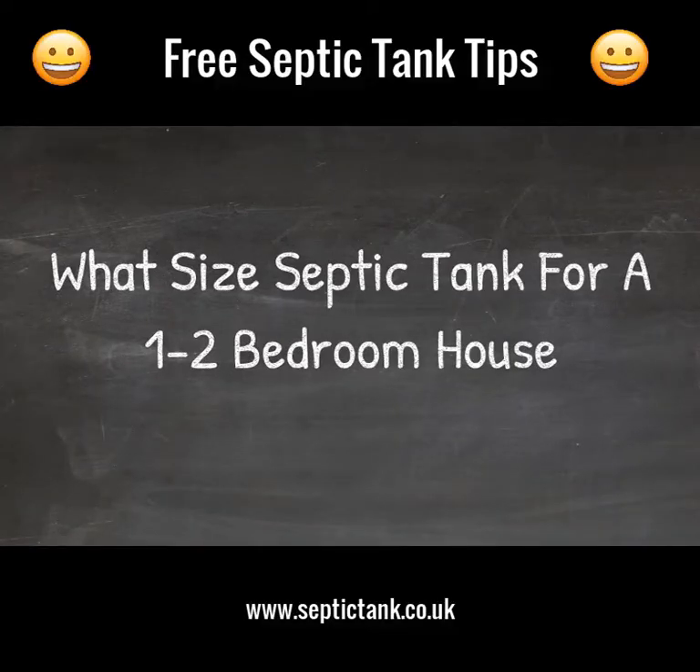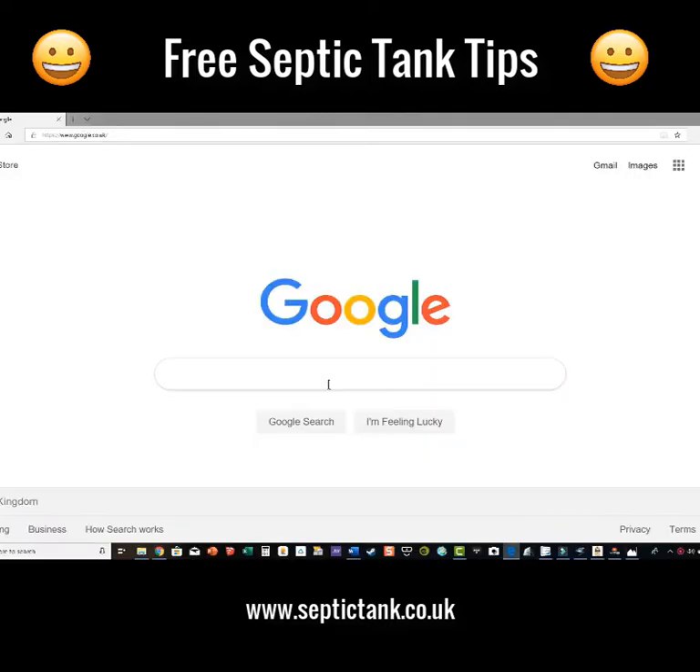Jason here from SepticTank.co.uk. Many people are asking: what size septic tank do you need for a one to two bedroom property? Many people start searching on Google for the answers — there are many different calculations and ways to do that — but I'm going to show you a really simple way to find out the size of septic tank you need for your house.